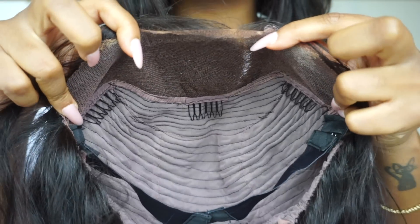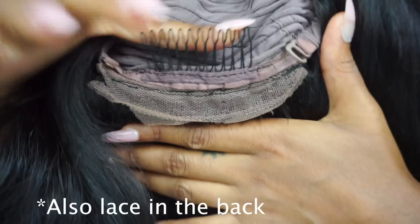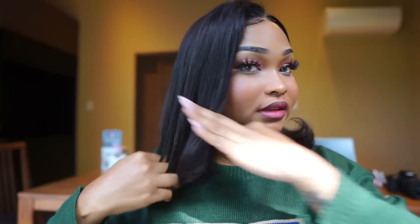Victoria's Wigs' box cap construction is A1. You've got a comb on the side, comb on the other side, comb in the middle, long comb in the back, adjustable straps, and a removable elastic band customized into a different position. Plenty of parting space and it still looks very realistic thanks to the hairline. This one is the 14-inch wig, by the way, not the 16.